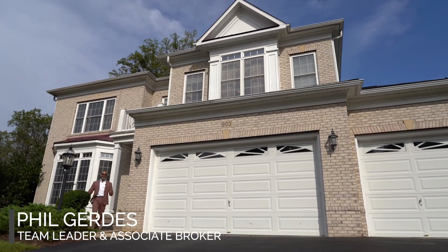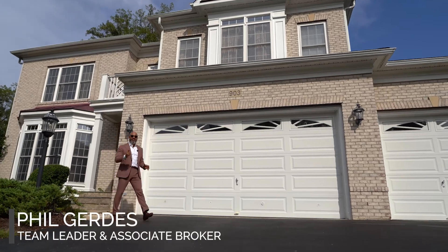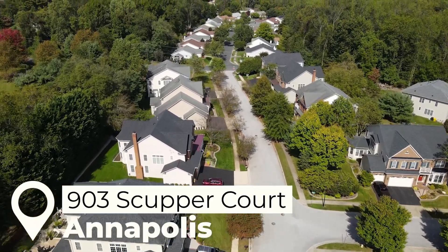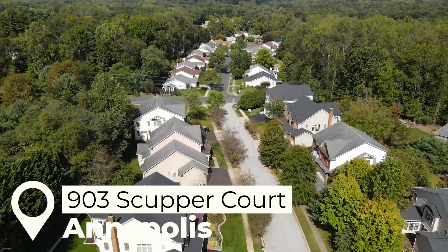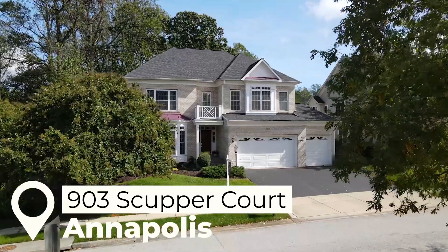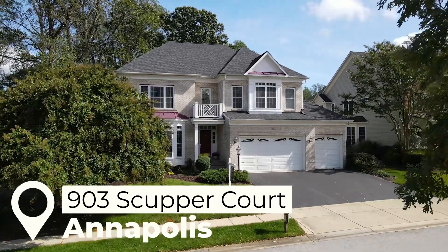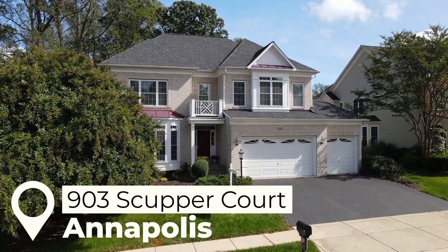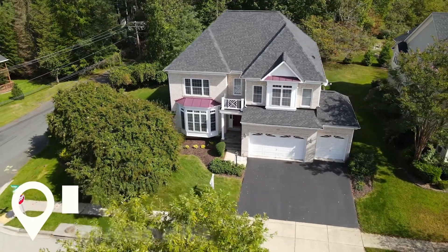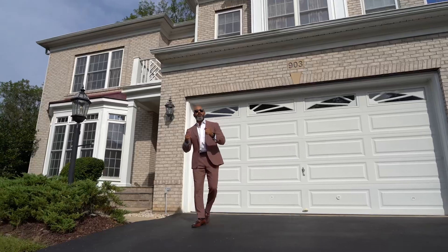Hey guys, we're back with another amazing home about to hit the market. This time we are in the incredible community of Broad Creek Landing. This home has four bedrooms, four and a half bathrooms, over 6,600 square feet, and a three-car garage. Things in this neighborhood simply never hit the market — once people move in, they never want to leave. So this is a gem. Let's go inside.